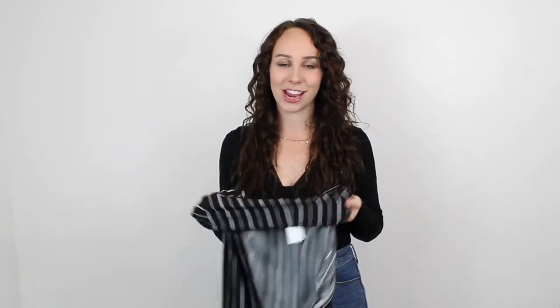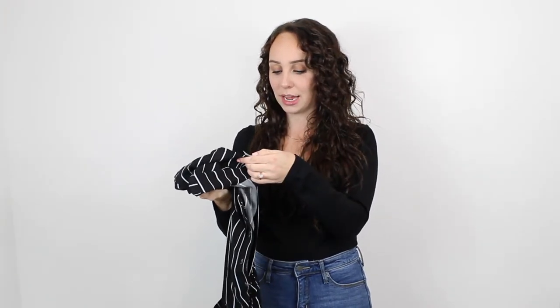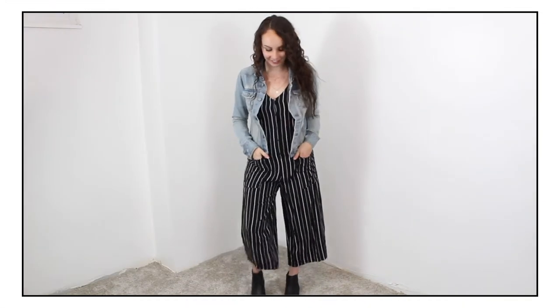It's always a good day when you can find a jumpsuit at the thrift store. This one is from the brand Dress Forum Los Angeles, size medium — everything else was from DI but this one was from Savers. It's a black jumpsuit with a white pinstripe, it's got pockets in the front, it buttons all the way down, and it's a little bit cropped. I'm planning on wearing it with either a cardigan or a jean jacket.